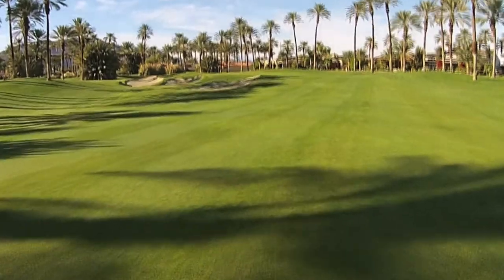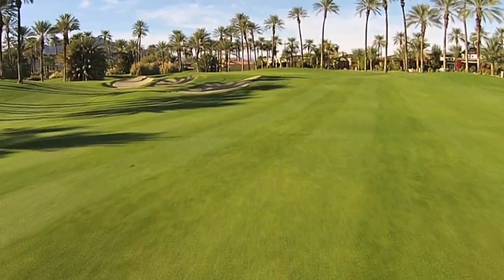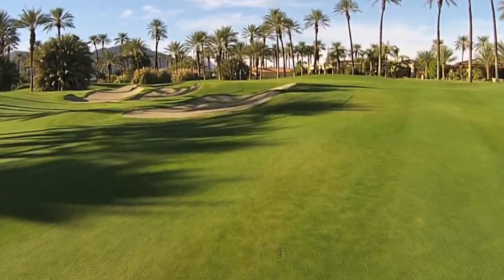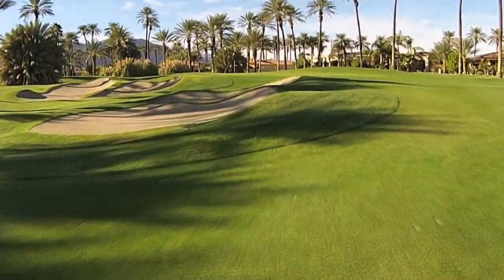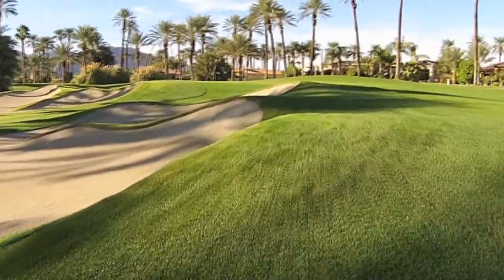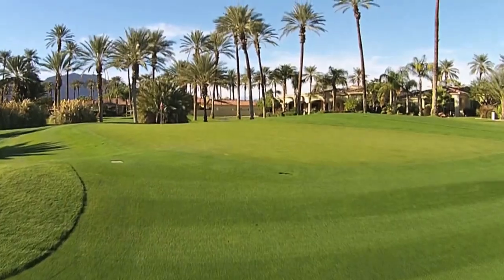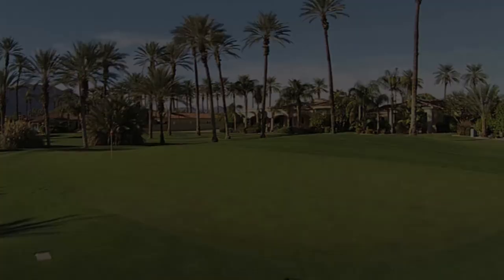The green itself is extremely demanding. The severe slope from back to front is one of the toughest tests at the Palms. I've even seen the downhill or side hill putts pull off the green down the left side false front when they're hit too hard. Believe me, par is a really good score on this hole.